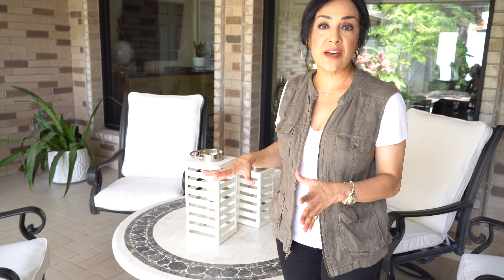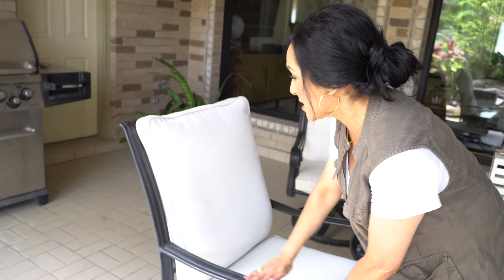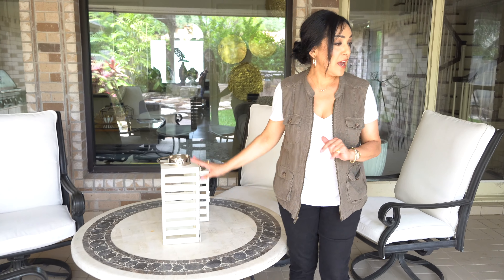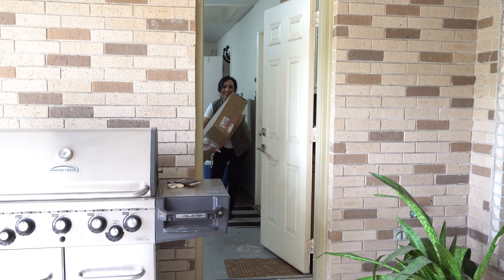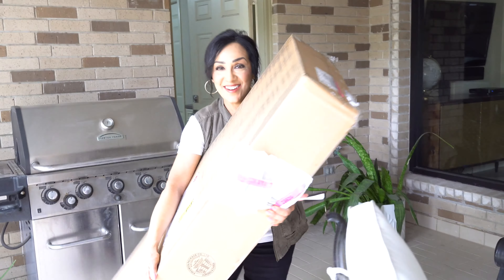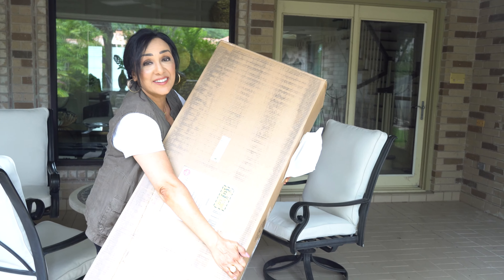I've had this patio set for probably about 18 years and it was very traditional looking. I went ahead and got some Sunbrella fabric and had the cushions redone because I'm a big believer in repurposing. I just had the frames spray painted black. I've had these lanterns already for a number of years. These planters I actually bought from a client probably about 20 years ago — I always try to support other women in business — and now I really want to put them into use here on my back patio. We got this bench and it's a great addition for extra seating.